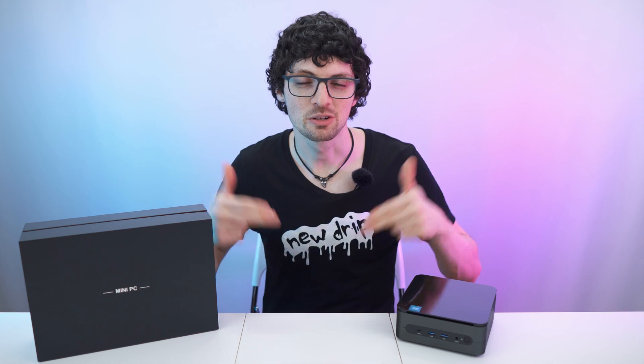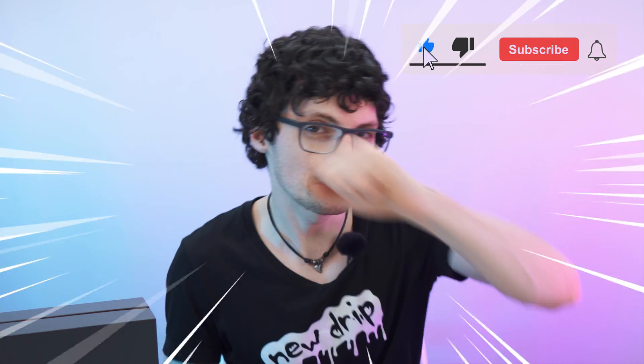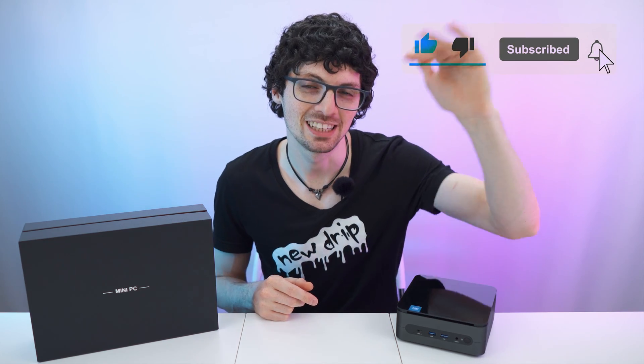Check out the product links in the description if you're interested — I will list and link the best deals for you. But before you go, smash that like button, then subscribe, ring the bell and click all to never miss amazing Tech Magnet videos. That's it for this one — enjoy your day and I will see you soon.